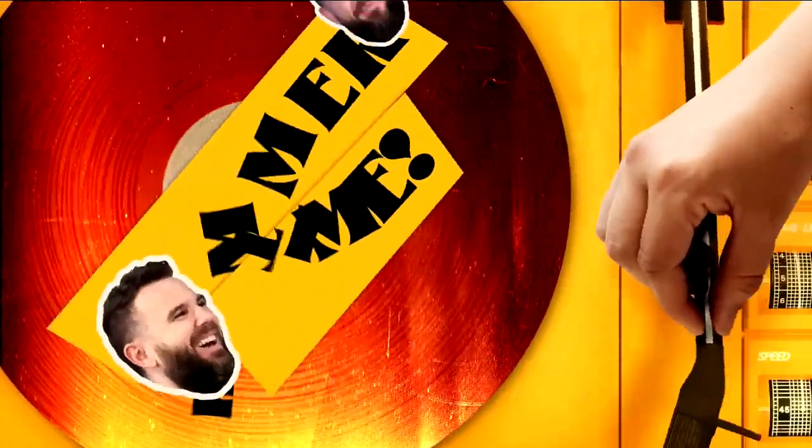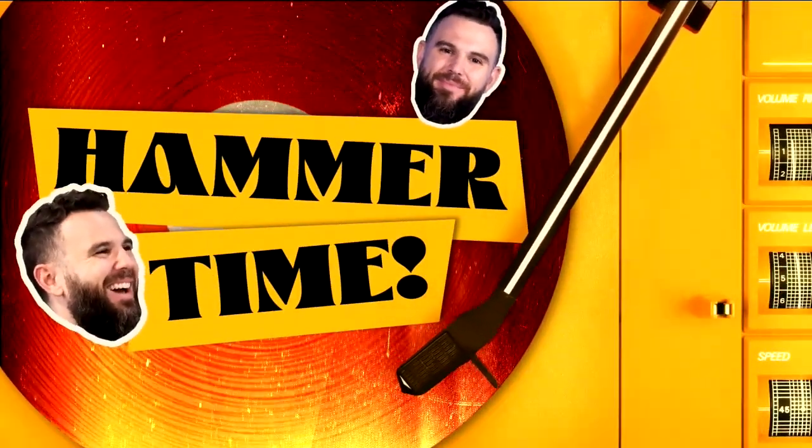Hammer time! Hammer time. We need two hammers, not one. What do we got?